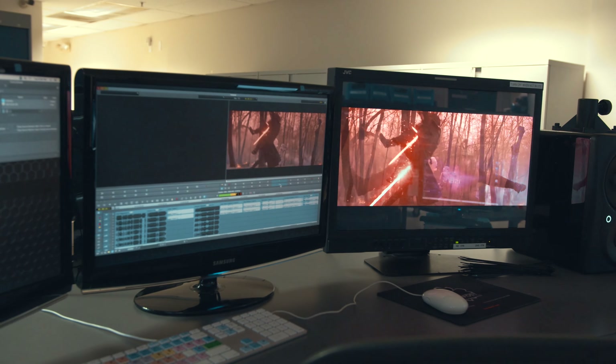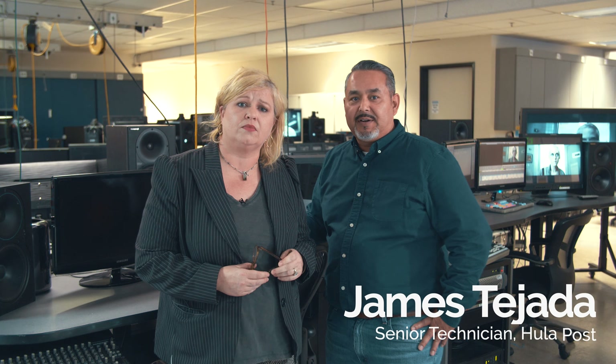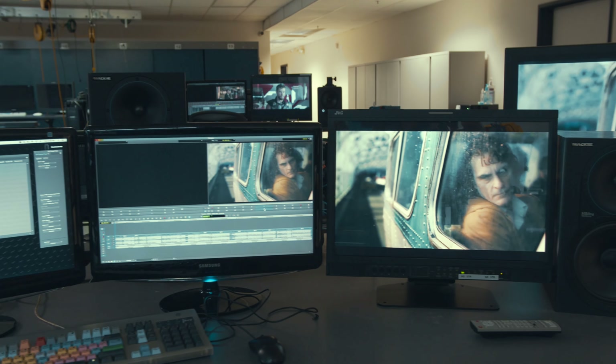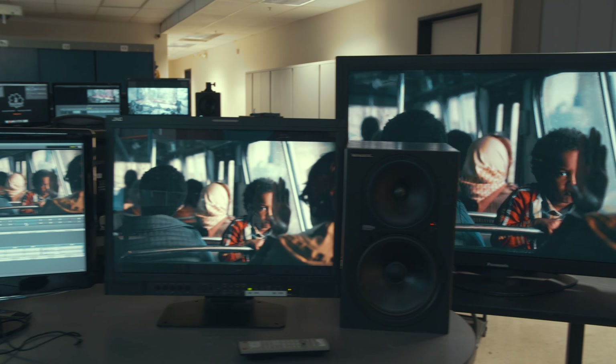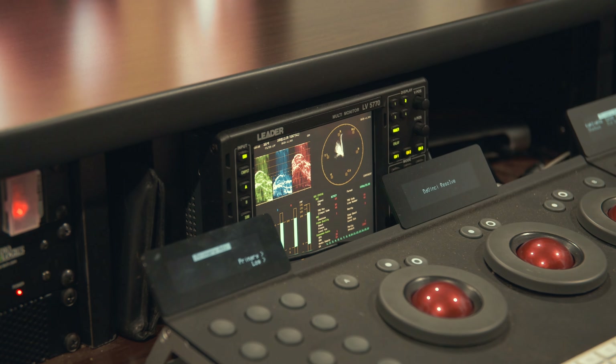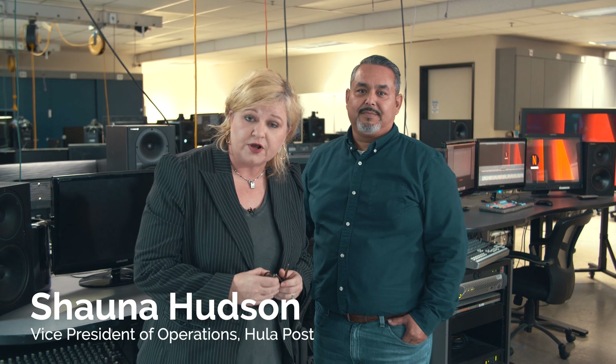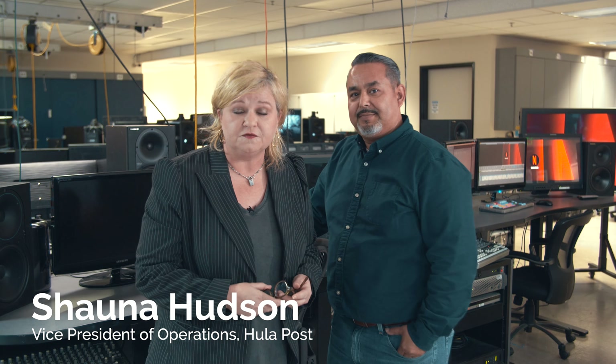Next we're going to take the tour down to Shauna and James in the warehouse. We offer support for clients who own their own gear — we work with them setting up equipment in-house, do quality control, and then deploy it whether it's in the facility or at their location. Hula Post configures clients' editorial needs to be customized for the production's workflow to ensure that post-production will be working in the most efficient manner possible.